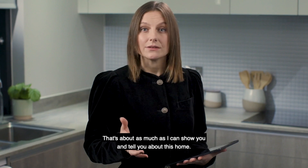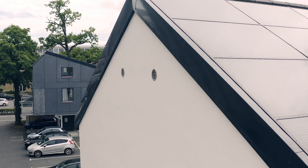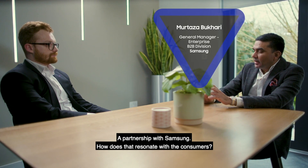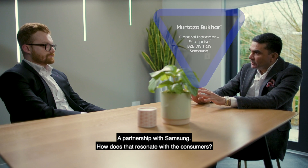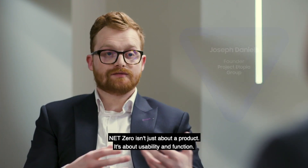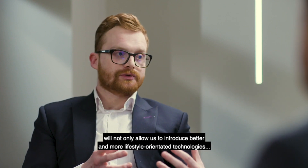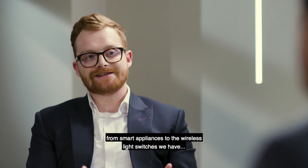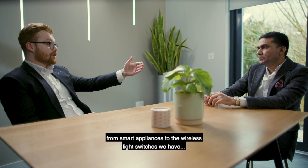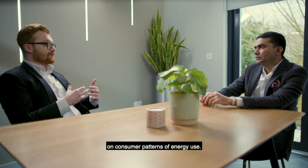I have Mitaza Bakari from Samsung and Joseph Daniels, CEO and founder of Project Utopia Group, here to tell us about the future of the Samsung and Project Utopia partnership. When we're building these cityscapes of the future around net zero, net zero isn't just about the product — it's about the usability and the function. Having a lifestyle system with connected living and connected IoT will not only allow us to introduce better technologies and lifestyle-oriented technologies, from smart appliances to wireless light switches, but also intuitively allows people to start understanding and educating themselves on consumer patterns of energy use.